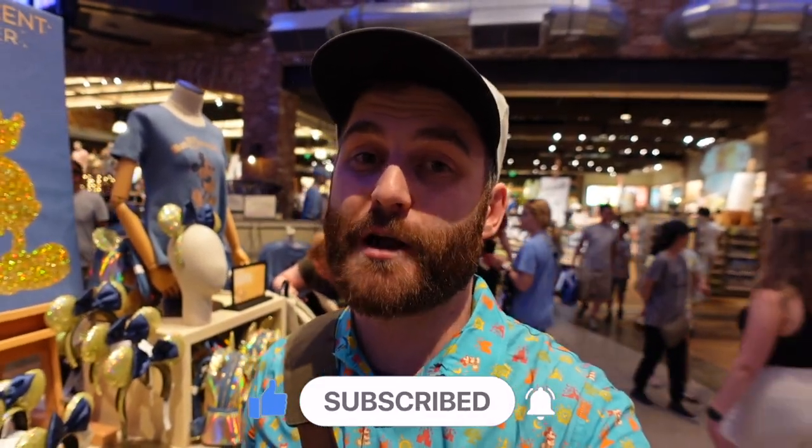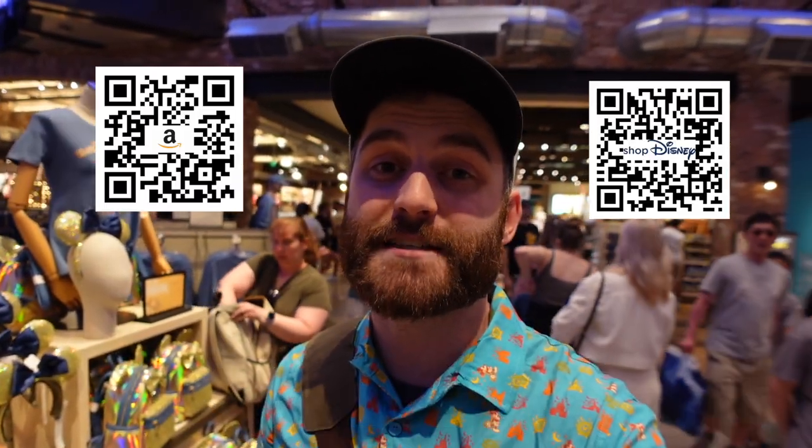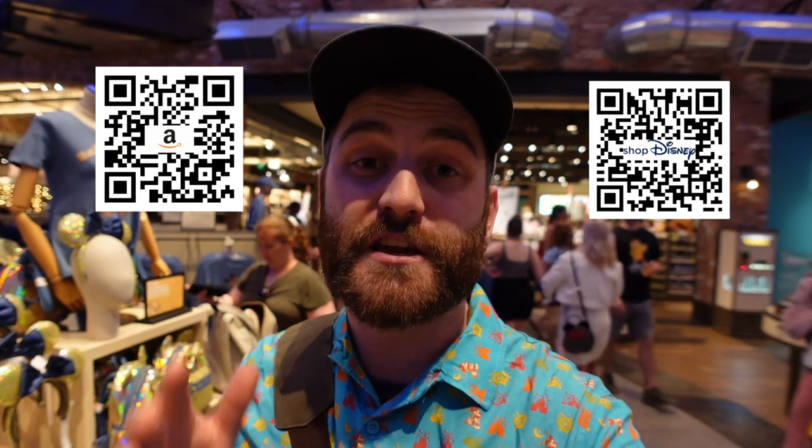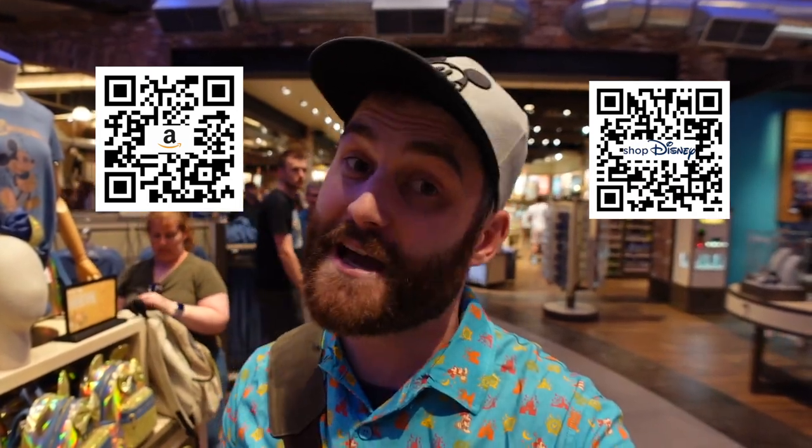Thanks for watching — make sure you subscribe and check out those QR codes that pop up throughout the video, as those feature our Amazon find of the week or our ShopDisney find of the week. Some really cool stuff in there, so be sure to check those links out when that QR code pops up. Let's go check out the store.